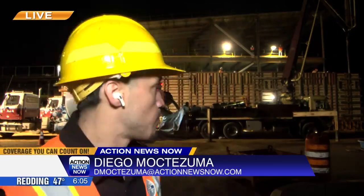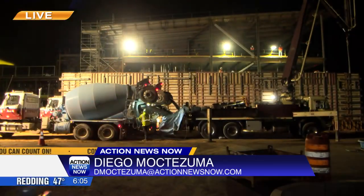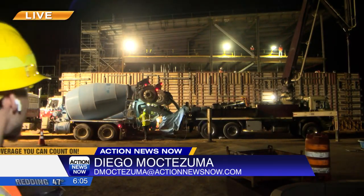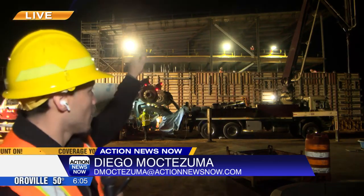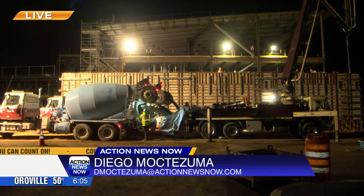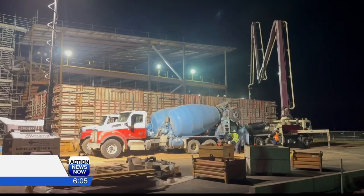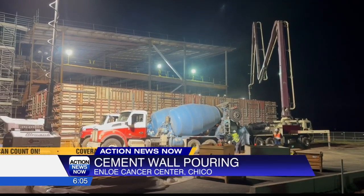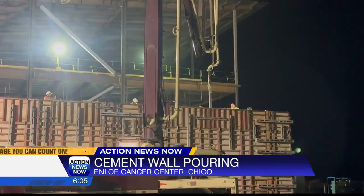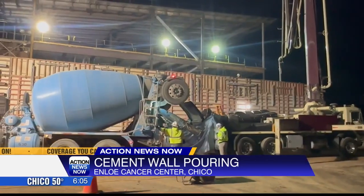Right now crews are building the structure for a very important part of cancer treatment. Crews are pouring the concrete walls — as you can see, the concrete trucks and pump trucks are pumping the concrete in between these walls. These will house what are called linear accelerators, the equipment that delivers radiation therapy for cancer tumors. These walls will have to be 40 inches thick because of the radiation. Crews say they are doing over 200 cubic yards of pouring throughout the morning.